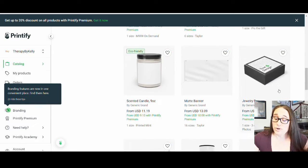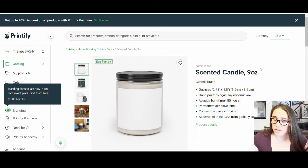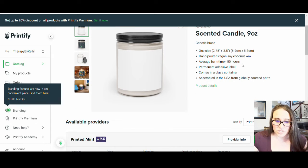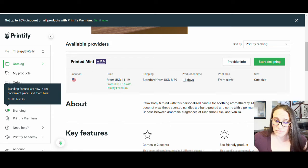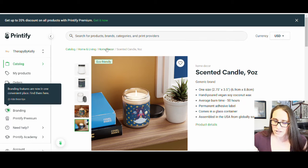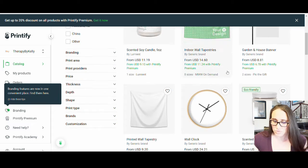If I was to go ahead and click on this one, for example — hand poured vegan soy coconut wax, average burn time, adhesive label. It comes with some different cool mock-ups, we can see what those kind of look like. This one only comes in two scents: cinnamon stick and vanilla. So maybe I want some more scents, so let's go back. I do like this one — I know this one comes with five scents. I haven't taken a good look at this other one.